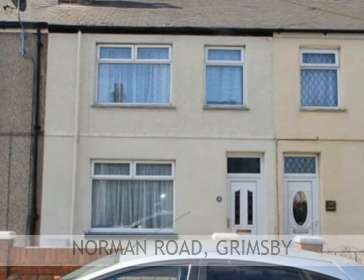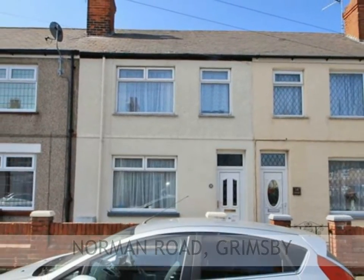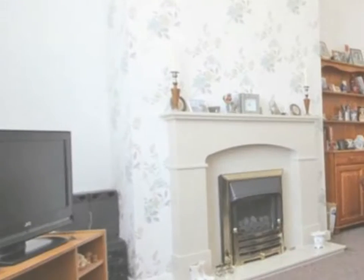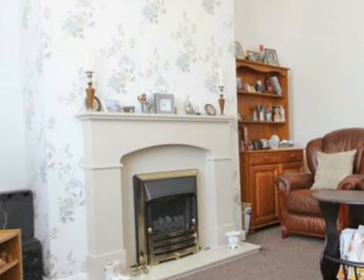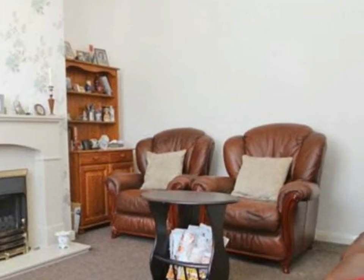Crofts are pleased to present to the market this keenly priced 3 bedroom mid terraced house, which is a perfect first time buy or investment property. With its cream exterior, this property has good curb appeal against its neighbours and the interior has been maintained by the present owner to a good standard.